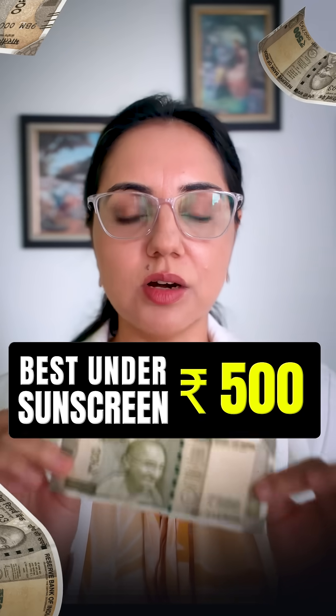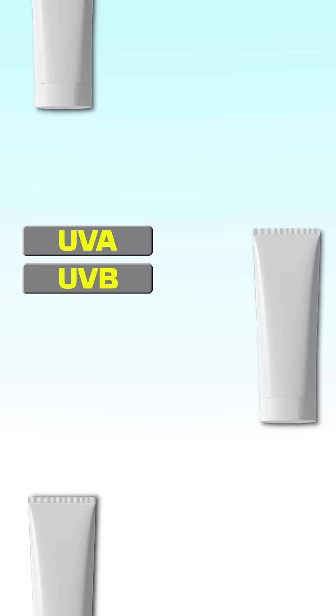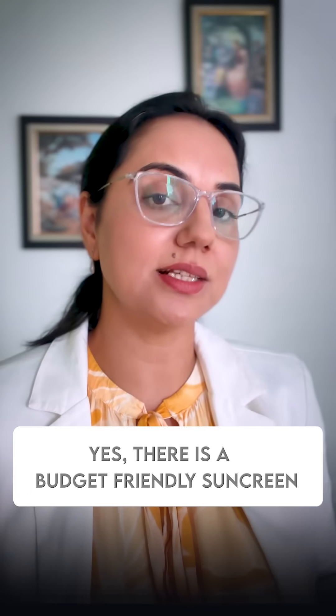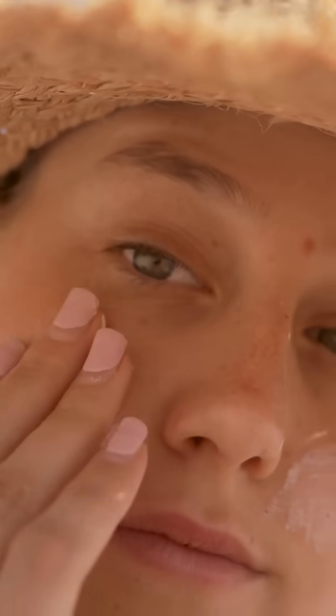Can a sunscreen that just costs you 500 rupees cover UVA, UVB, blue light, visible light, infrared light, and pollution? Yes, there is a budget-friendly sunscreen that does it all. But first, let's begin with those sunscreens that do not fit into this criteria — in fact, they might be unsafe for you. Watch this video till the end to find the best budget-friendly sunscreen.